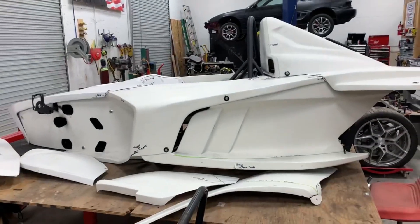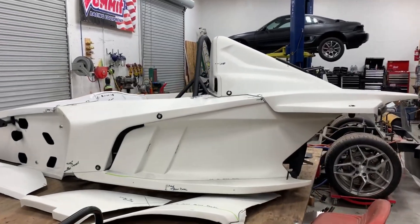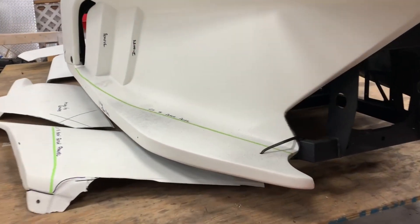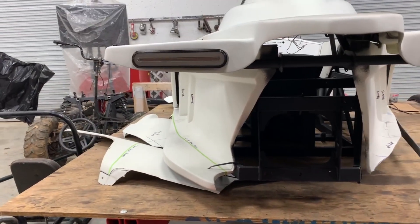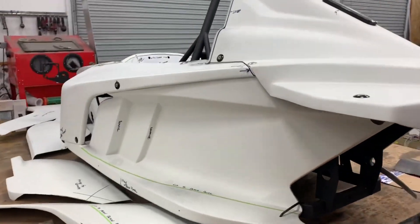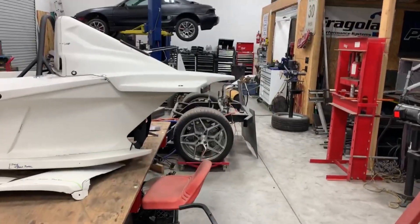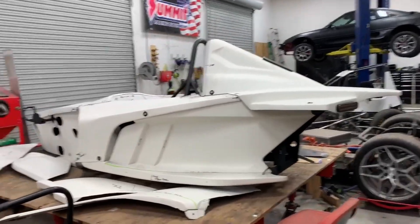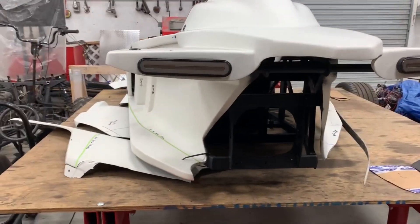So let me show you what we're going to change. Here's the body, and as you come around the side, you can see this tape line here on this panel. This panel is sticking out quite wide. It does match the wing, but if you remember, this is going to be a trike, so it's going to have one back wheel — and it's going to get really skinny. It was looking a bit awkward to Lance, the owner of Corso.